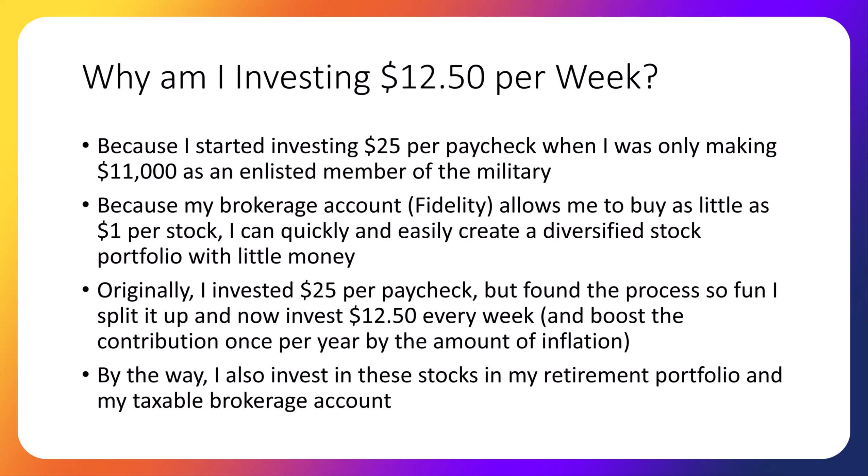Originally I invested $25 per paycheck into this portfolio, but found the process to be so fun that I split it up and now invest $12.50 every week. And we boost the contribution once per year by the amount of inflation to replicate the fact that people's paychecks usually increase by at least the amount of inflation. By the way, I also invest in these same stocks in my retirement portfolio and my taxable brokerage account. The research we discuss in class is the same research I use for myself.